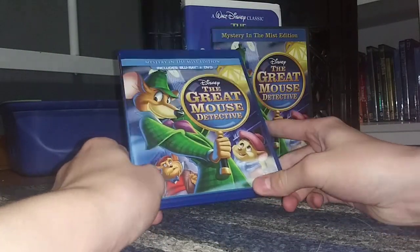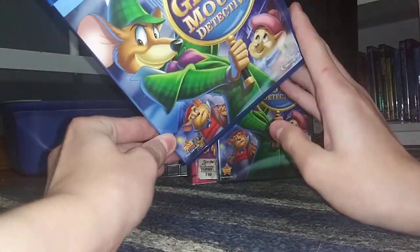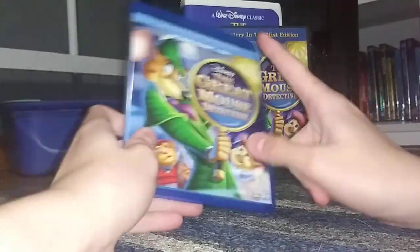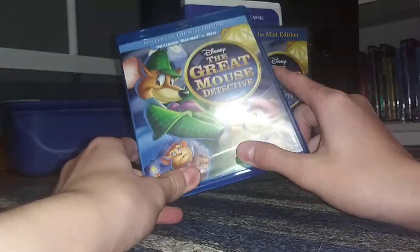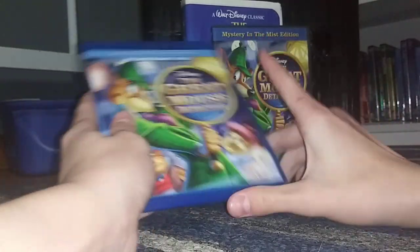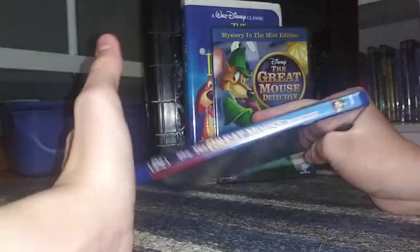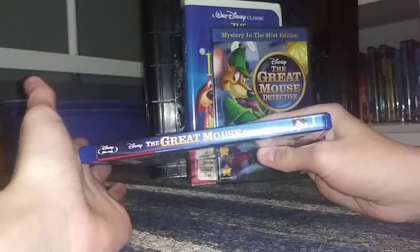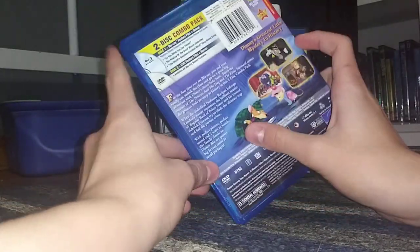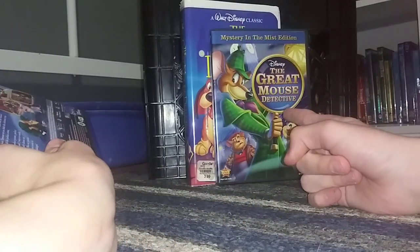Next I have the 2012 Mystery in the Mist Edition Blu-ray. It has Disney Movie Rewards. The DVD came out in 2010, but this Blu-ray did not come out until 2012. I actually got this yesterday at Walmart in Neenah, Wisconsin — I only paid $8 for it, which is a pretty good deal. Here's the spine. The back says 'Disney's The Greatest Little Mystery in History,' and it has all the bonus features that were on the DVD.